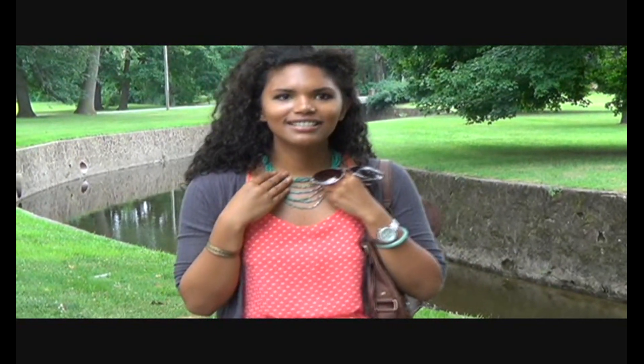My necklace is the centerpiece of my outfit — I got it as a gift. It's beautiful. I love it because of the color, I love the beads, and I love that it covers most of my neck. So it's a beautiful, beautiful centerpiece necklace.